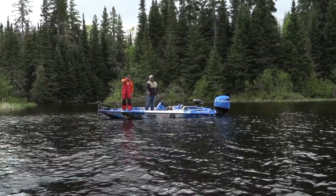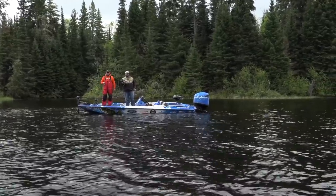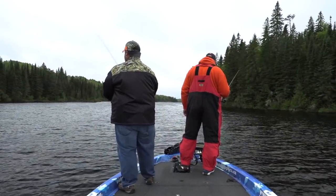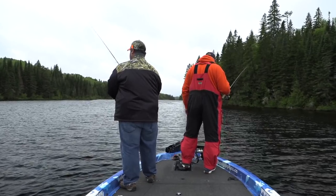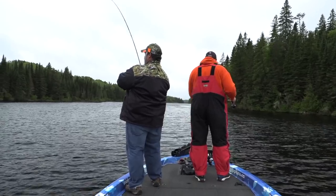Just those little underhand pitches, letting it settle — no erratic jerks or movements, not snapping it. Just a little lift and drop. All I want them to do is see that bright colored little jig, see the worm, see the minnow, and then eat it. And there we go — fishing on!